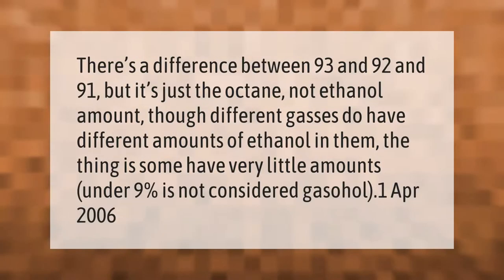There's a difference between 93, 92, and 91 octane, but it's just the octane rating, not the ethanol amount. Though different gases do have different amounts of ethanol in them, some have very little — amounts under 9% are not considered gasohol.